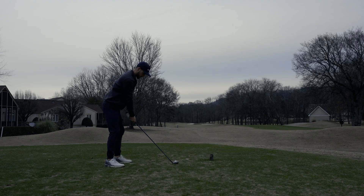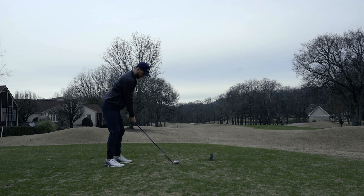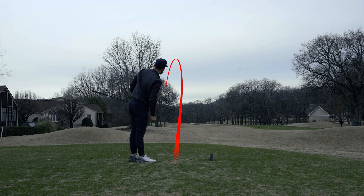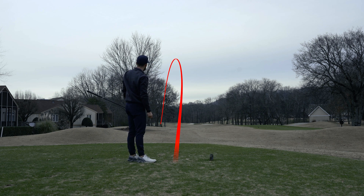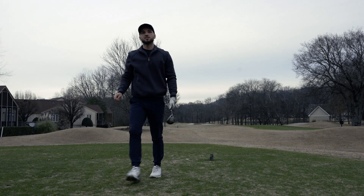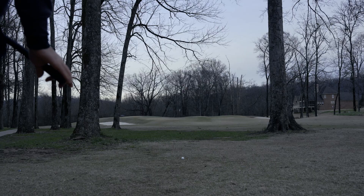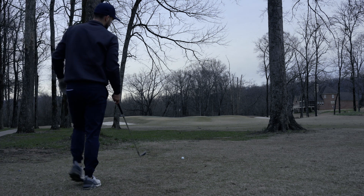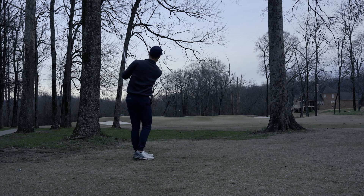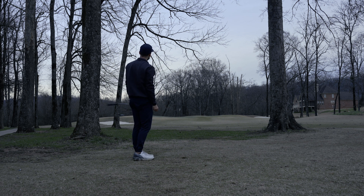Coming up on the short par four hole five, I hit a bomb of a three wood, however I pulled it just a little bit and ended up hitting it underneath the trees. Typically I'll hit a hybrid here off the tee and I won't get into this tree trouble. I left myself with a terrible shot — I tried to hit a low runner, didn't commit to the shot, and just pulled it straight into the bunker.